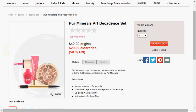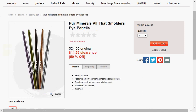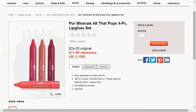Today at Stage Stores, you can get the Pure Minerals. A lot of the sets are on sale: the Minerals Art Decadence set is on sale for $21, the Glow All Year Kit is on sale for $7, the Eye Pencils are on sale for $12, and the Four Piece Lip Gloss Set is on sale for $12.